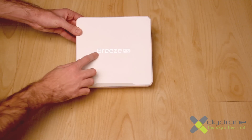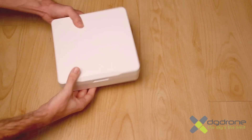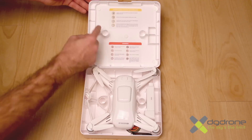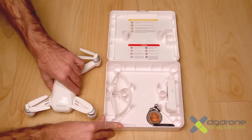La maleta de transporte y protección de nuestro Breeze, con el nombre impreso en la cubierta, es de un material duro y resistente. Su aspecto es muy bueno y es fácilmente transportable en cualquier mochila. Al abrir la caja, en el interior de la tapa superior encontraremos dos checklists de instrucciones y precauciones para nuestro Breeze, además del drone, los cubre hélices y la batería.